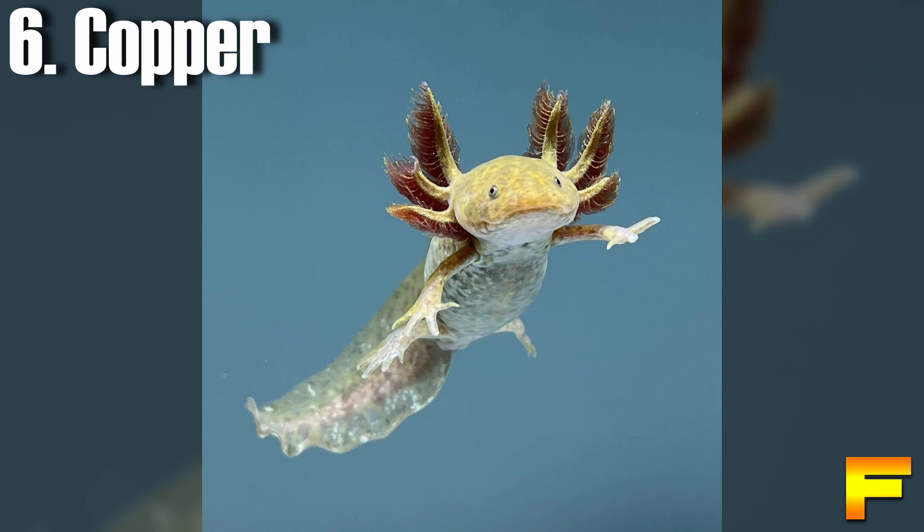At number 6 we have the copper axolotl. Copper-colored axolotls possess a light gray body adorned with copper-colored freckles, accompanied by gray irises. Their gills display a grayish-red hue, while their bellies appear lighter in color. Depending on the individual, some copper axolotls may exhibit a caramel shade, while others lean towards a nearly pink hue.